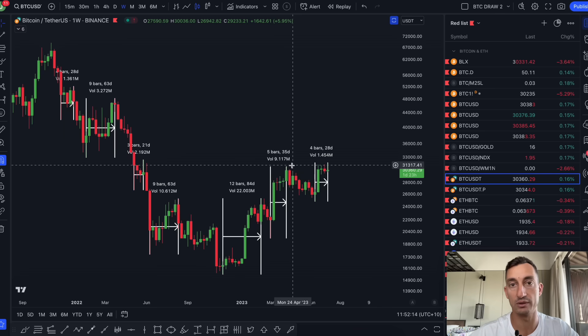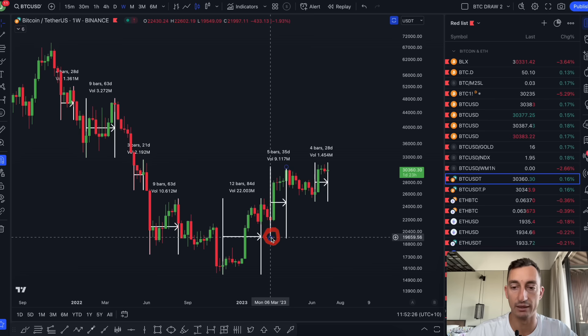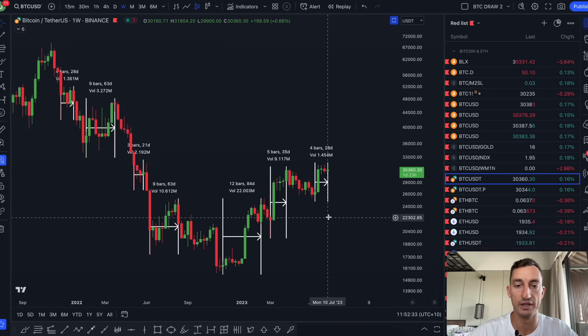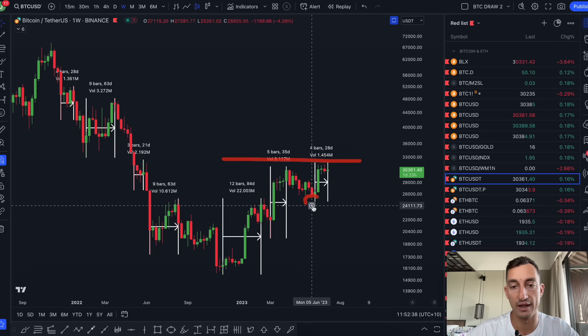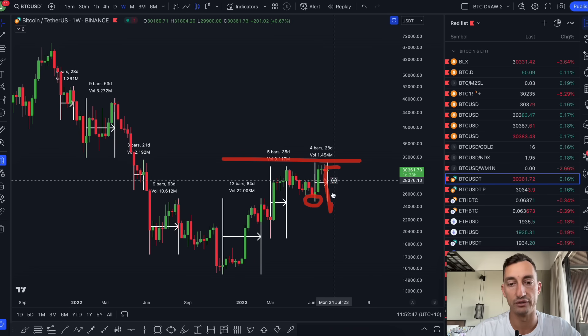Until macro levels get taken out, that's when we would flip to a bear, and this would then continue to be maybe a bear market rally. But honestly, I can't see that happening. The key level is $19,500 — that is my major line in the sand. If we broke $19,500, then you could be looking for a lot further downside. Until $32,000 breaks, all of this is still in question.